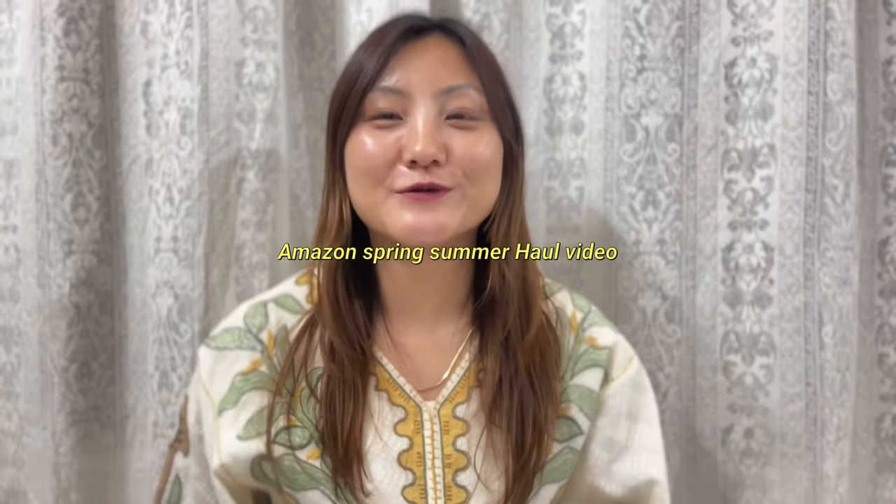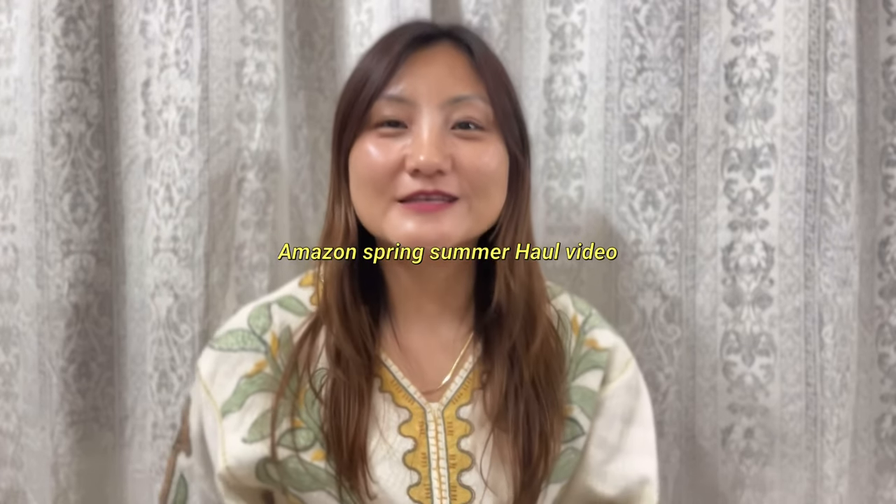Hi everyone, welcome back to another amazing haul video. I'm truly excited for this haul because spring and summer is here, and I know you all are looking forward to buying dresses. Right now we are having spring where I stay — it's neither too hot nor cold, so we enjoy all seasons. I love this spring season, except for the fact that it's very dry.